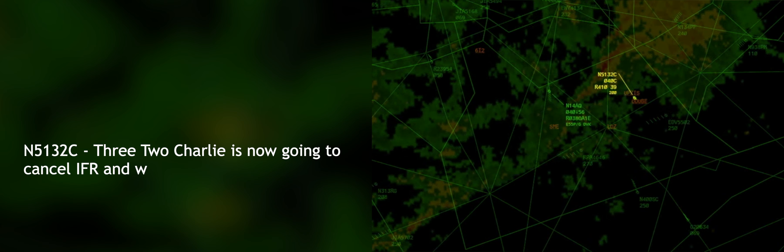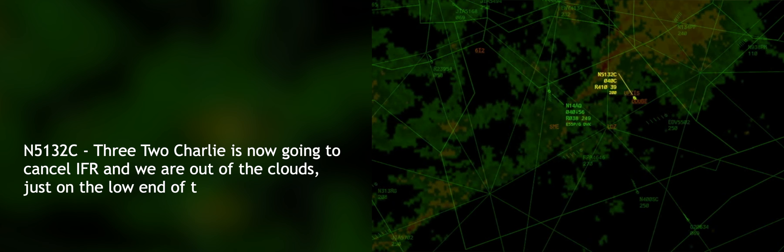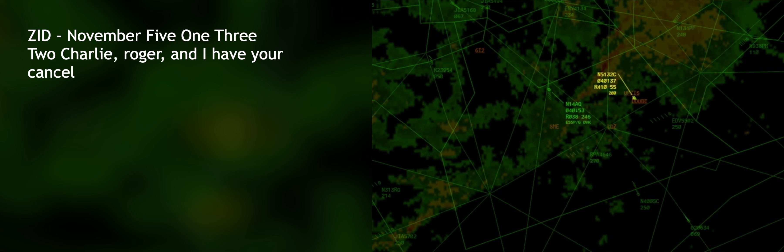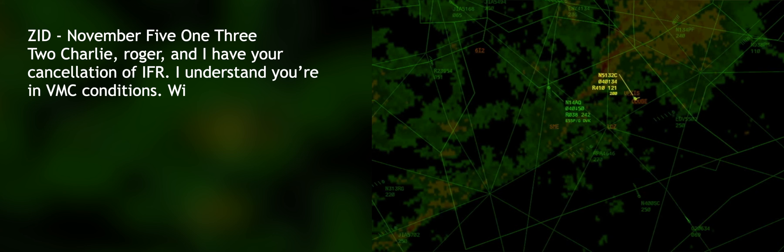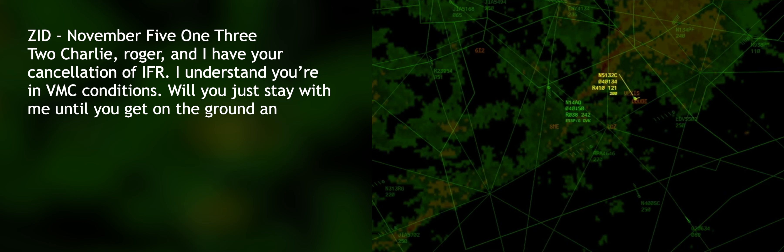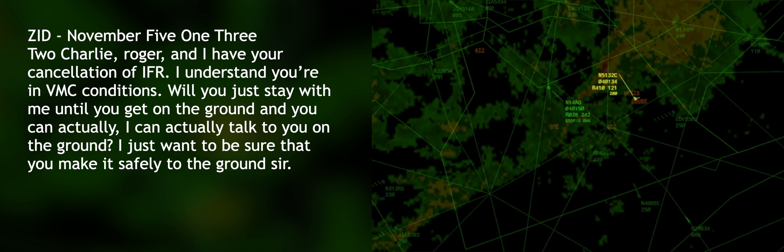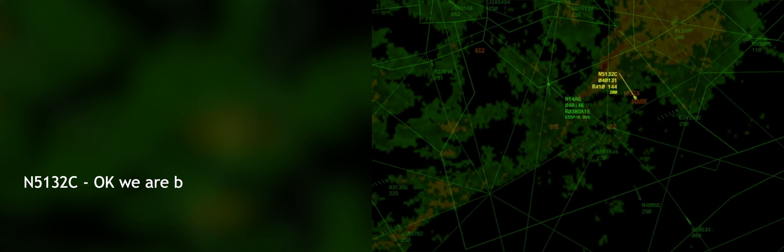32 Charlie is now going to cancel IFR. We are out of the clouds, just on the lower end of the clouds, and float out into a VFR situation. Number 5132 Charlie, roger. I have your cancellation of IFR. I understand you're in VMC conditions. Will you just stay with me until you get on the ground? I just want to be sure that you make it safe to the ground, sir. Okay, we are below the cloud deck.